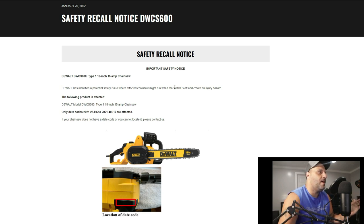Do you have this chainsaw? Here's how to find out. The model number is DWCS600, Type 1, 18-inch, 15-amp chainsaw. Here are the date codes — only chainsaws with codes from 2021-23-H5 through 2021-40-H5 are affected. You can find the code on the bottom of your chainsaw, right there where the discharge is for your wood chips and dust. If your code falls between those two, you are affected.